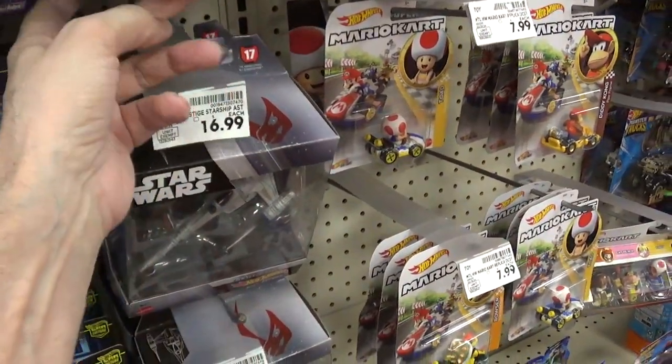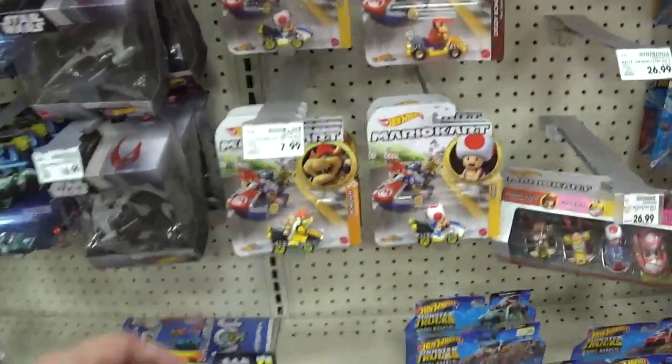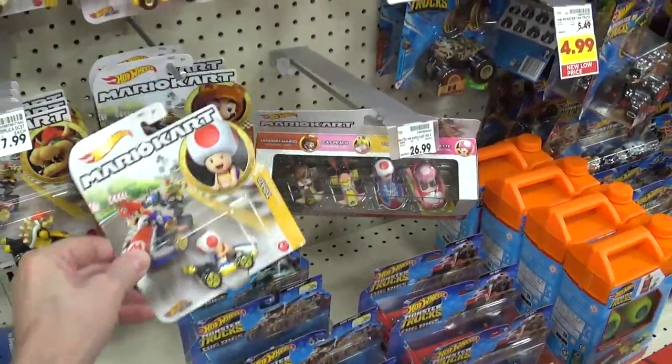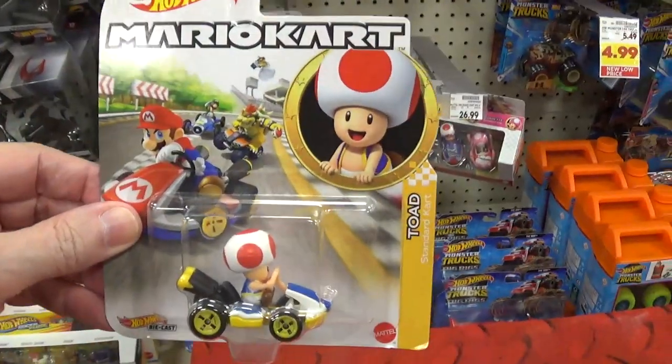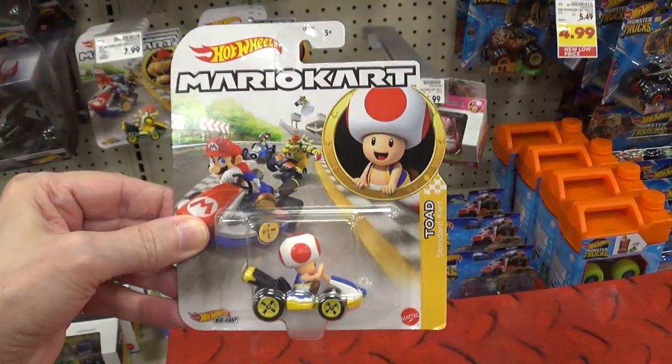And look at these — Mario Kart. Eight dollars for what? Oh my god.